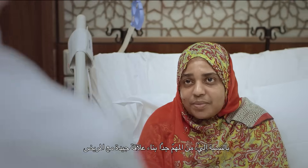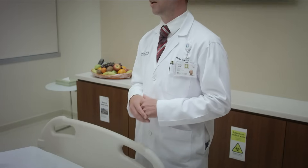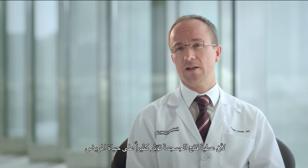For me it's very important to build up a very good relationship with a patient, because every craniotomy might have a major impact in the life of the patient, so we really have to trust each other.